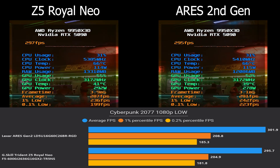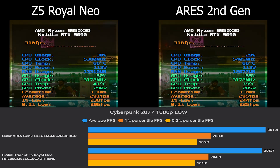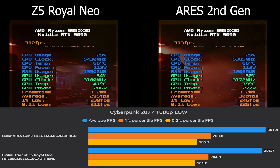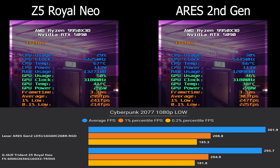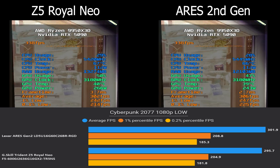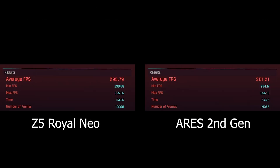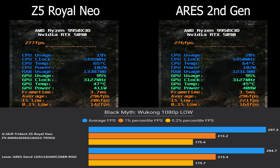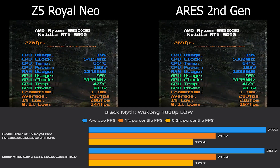I tested 10 different games at 1080p on low settings to remove any GPU bottlenecking and to better highlight CPU and memory behavior. In Cyberpunk 2077, Ares Gen 2 came out ahead by 6 FPS average and 4 FPS better in 1% lows. In Black Myth: Wukong, G.Skill actually performed better by around 3 FPS average with the exact same low FPS.